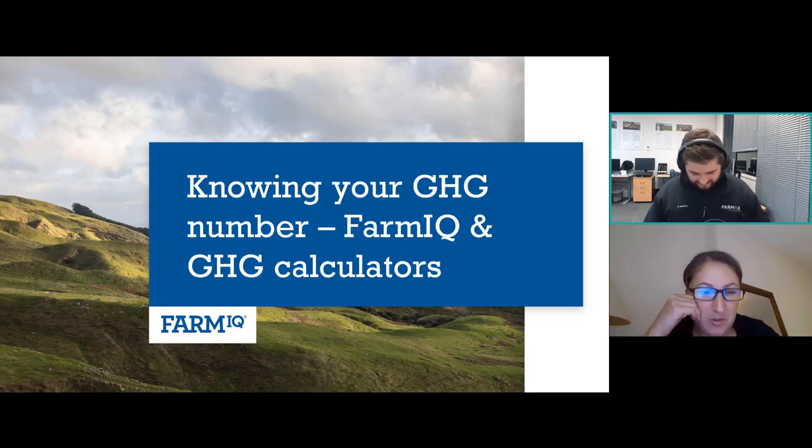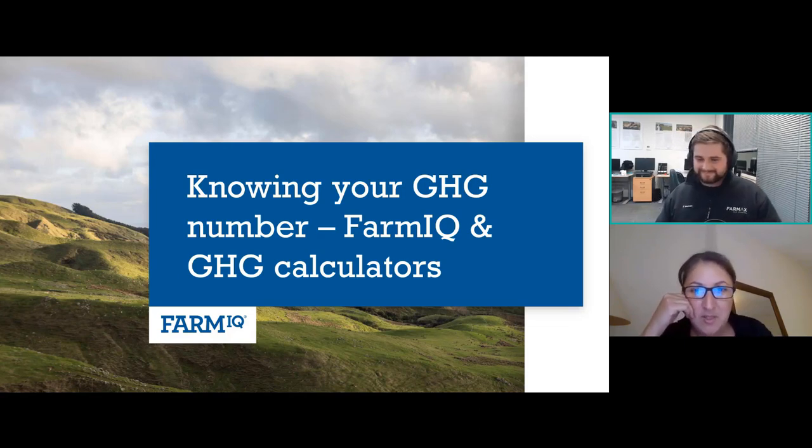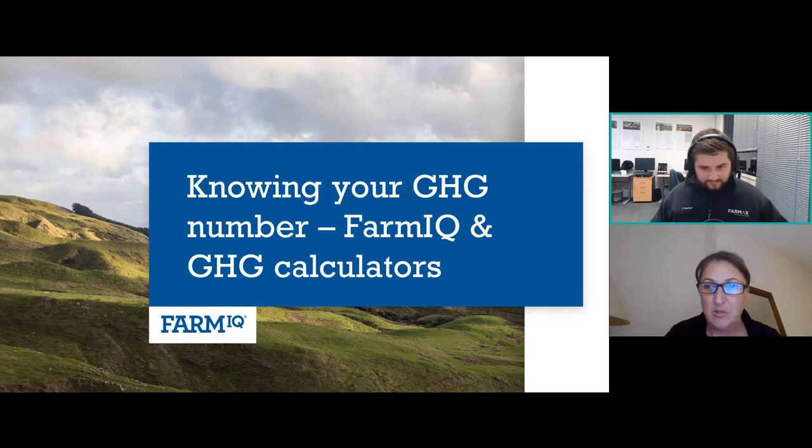Thomas is sitting in the Waikato — he is our Business Development Manager for FarmIQ and he is going to answer questions about FarmIQ and the FarmIQ calculator for greenhouse gas emissions. We've also got Craig, our Business Manager for the upper South Island in Canterbury, who will answer questions on what's going on down there, as it can be slightly different. This is going to be a really quick webinar — we can dive into FarmIQ and into FarmIQ if Thomas is set up.